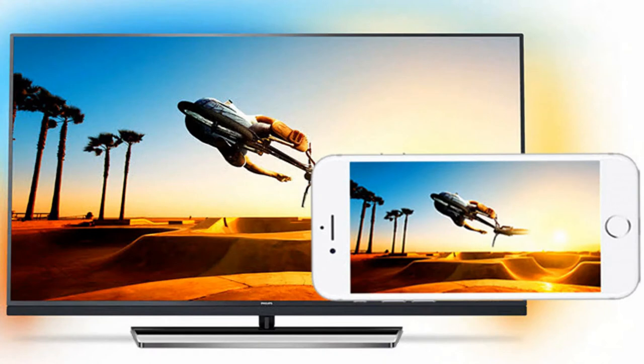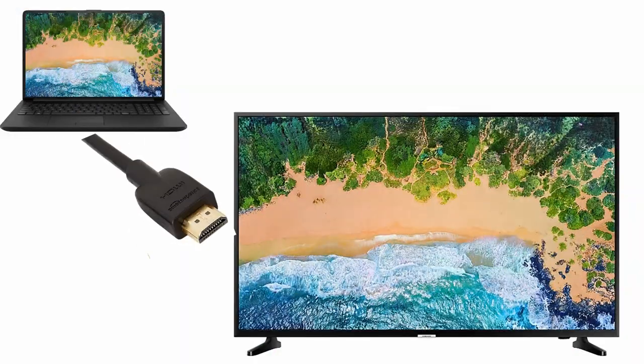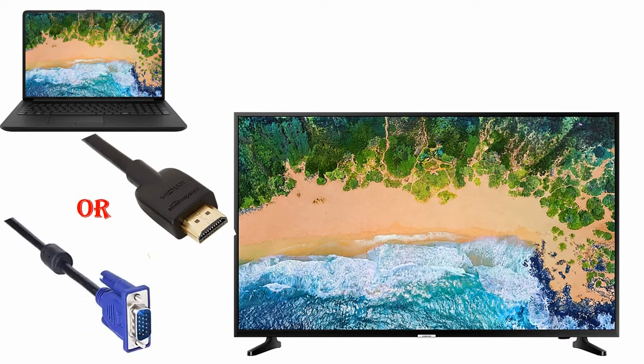A second possible solution could be to play the Amazon Prime Video on your mobile device and screencast it to your Android TV. A third solution is to connect your computer to the Android TV through an HDMI or VGA cable and play Amazon Prime Video that way.